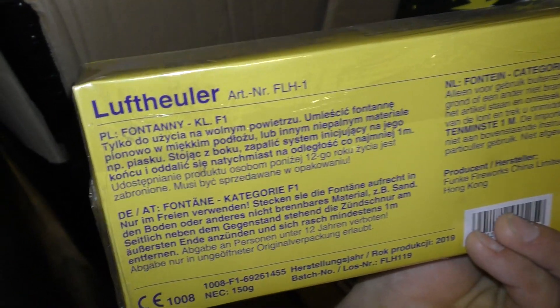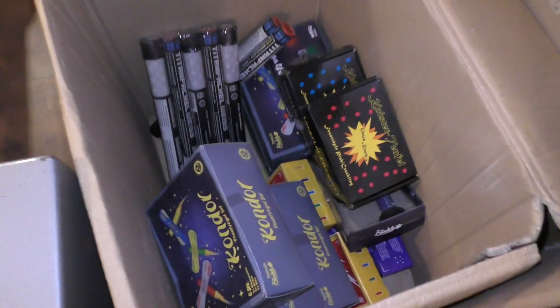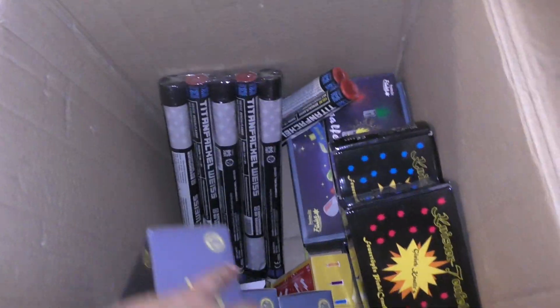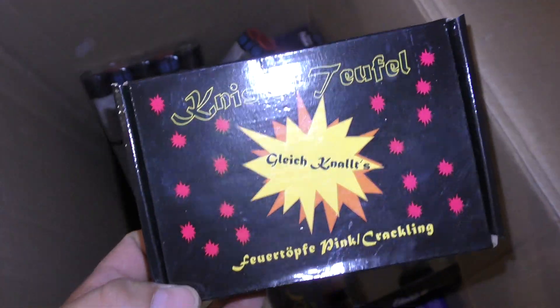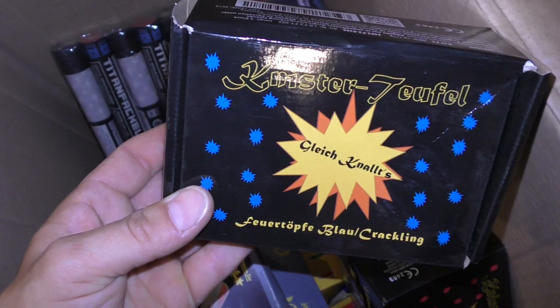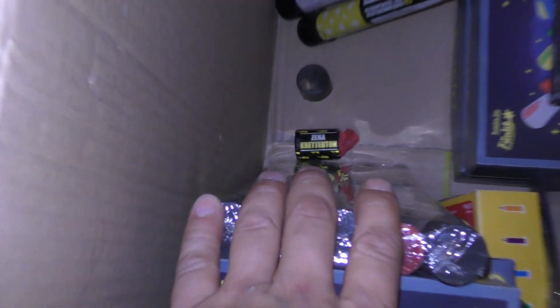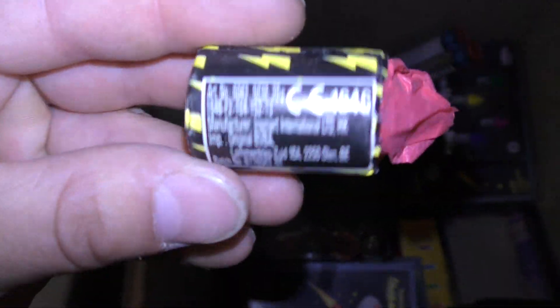These are really great. First F1, then F2, and now they are already P1. So we will not see them back in the Netherlands. We have a box with Condor Funke. Knister Teufel. Klein Knelt. Feuertöpfe Pink und Crackling, Blau und Crackling. Fakkels. Knetterton Verzena. Pas op, F2.